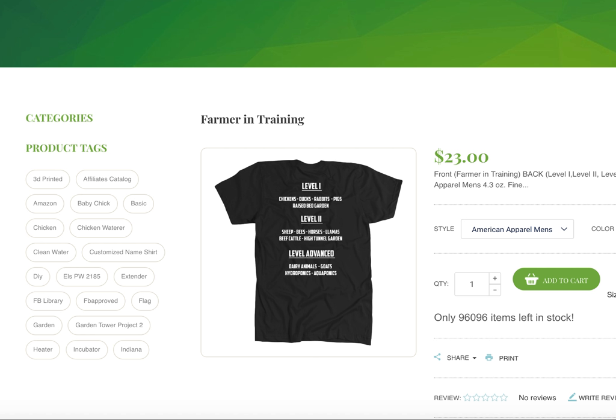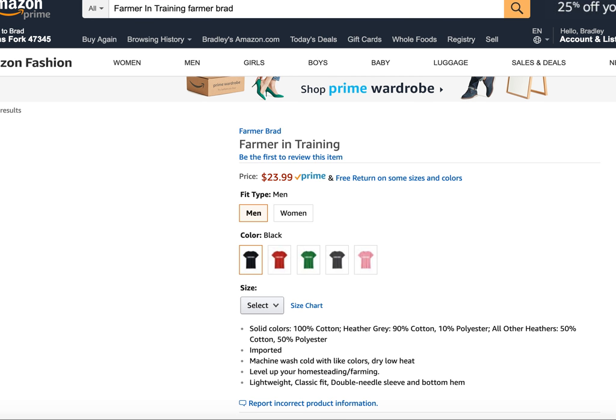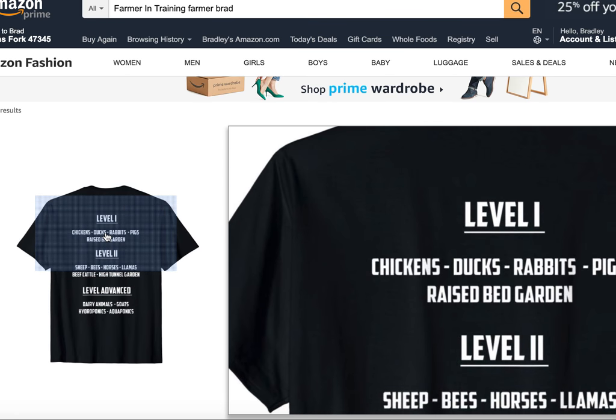Hey guys, it's Farmer Brad and I want to let you be aware that I designed a new shirt and it is currently available on Amazon as well as my website. Let me bring up what the back says.